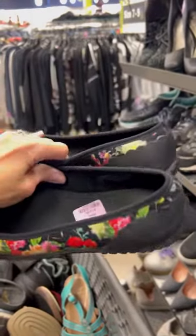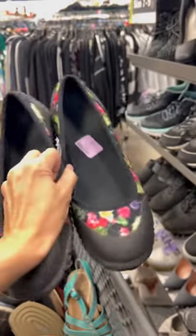Next I found these Muck Boot Company flats. Just got to clean the bottoms up some, and they are $13. These should sell pretty quickly on eBay.